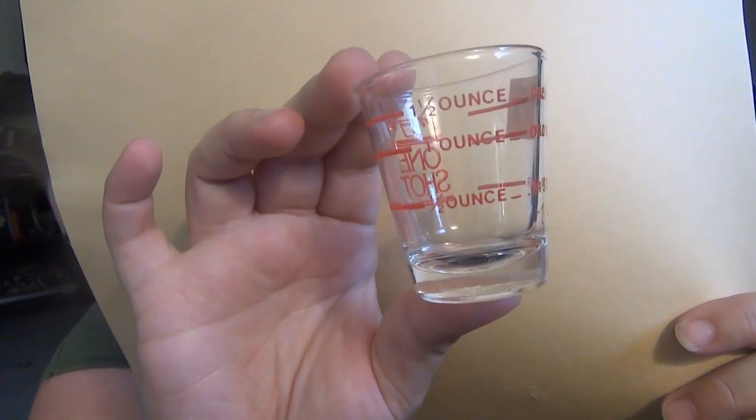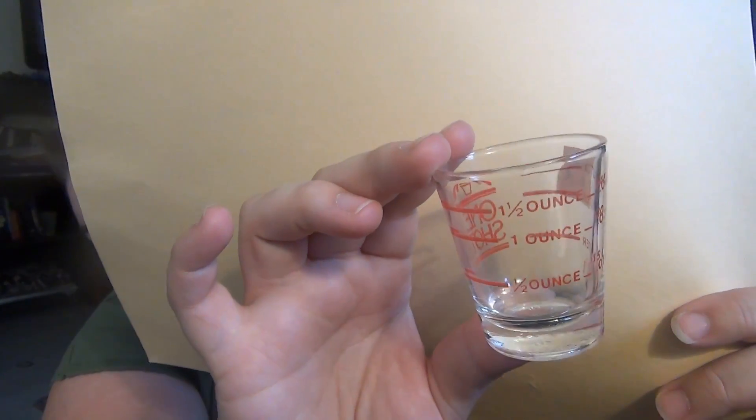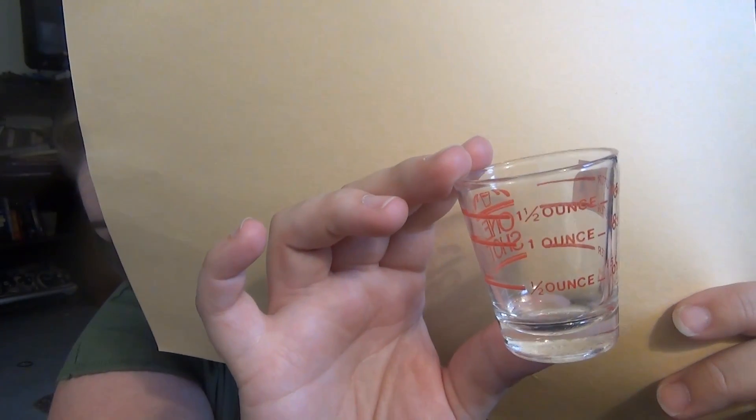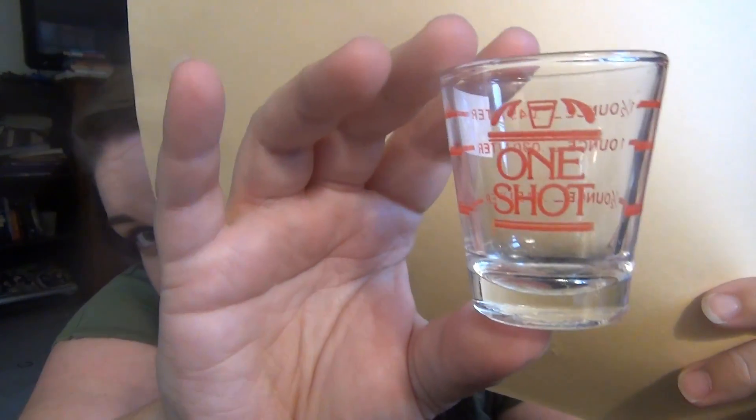I found this shot glass and I just thought it was funny — it was 99 cents. It has measurements: half an ounce, one ounce, one and a half ounces, and then it says 'one shot.' I thought that was pretty funny, and Andy takes shots sometimes, so I thought it would be a cute little thing to have.